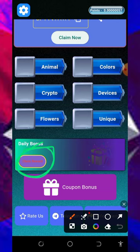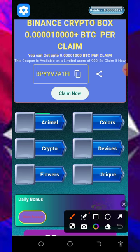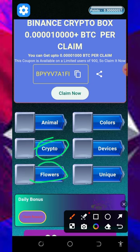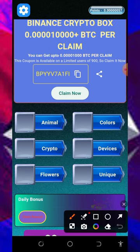The first thing to do is to claim your daily bonus by tapping on the claim reward button. Once you tap on that, an advertisement is gonna show up on the application, and after the advertisement you are going to claim the reward. After you claim the reward, you're gonna come over here and start playing the game. They have animals, crypto, flowers, colors, devices, unique, and so on. All you need to do is match the animals to their names, match crypto to their names, match flowers to their names, match colors to their names, and so on. This is how you earn Ethereum on this application.